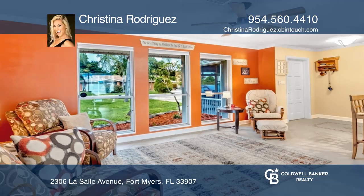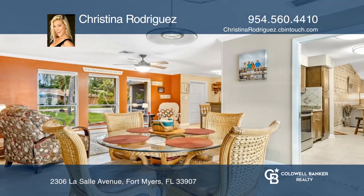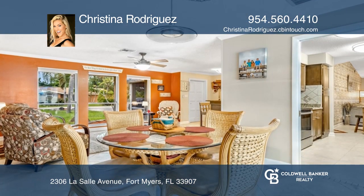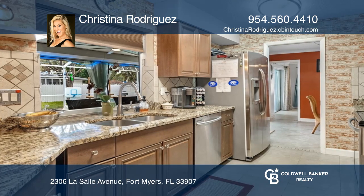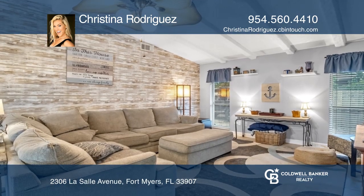This home has it all! This charming three-bedroom, two-bathroom, two-car garage, solar-heated pool home boasts a living, family, and dining room, a galley kitchen with granite countertops and stainless steel appliances, and an outside bar under the screened-in lanai.